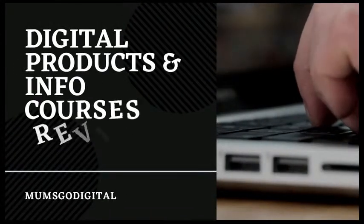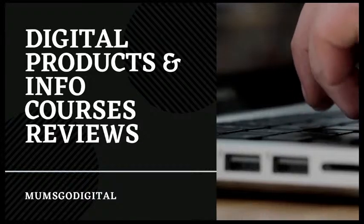Hey everyone! Welcome back to my channel. It's Anna here from Almskot Digital, and today I will be reviewing Google Ads Hack.